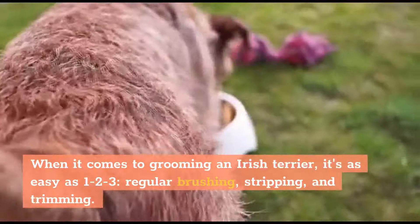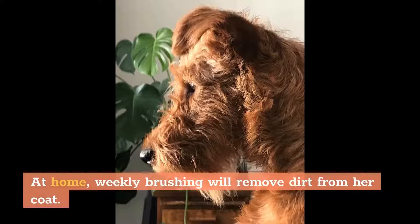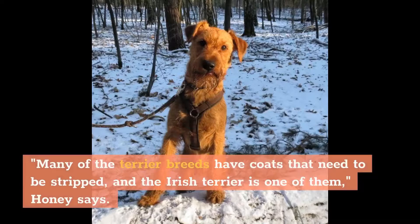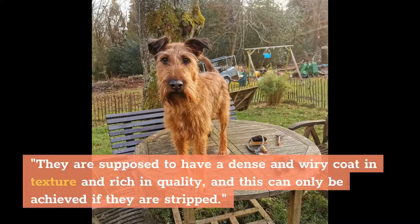Care. When it comes to grooming an Irish Terrier, it's as easy as 1-2-3: regular brushing, stripping, and trimming. At home, weekly brushing will remove dirt from her coat. Paired with a monthly bath and regular trim, she'll be looking sharp. Many of the Terrier breeds have coats that need to be stripped, and the Irish Terrier is one of them, Honey says. They are supposed to have a dense and wiry coat, rich in quality, and this can only be achieved if they are stripped.